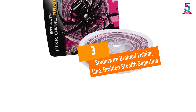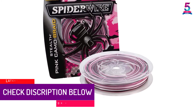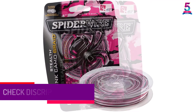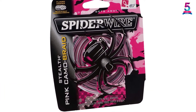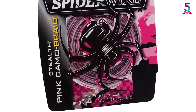At number 3: Spiderwire Braided Fishing Line, Braided Stealth Superline. Spiderwire Stealth is made from Dyneema, the world's strongest fiber. This fishing line is available in moss green for low visibility underwater, or high-vis yellow for visibility above water. Spiderwire Braided Stealth Fishing Line is constructed to provide ultimate strength with the thinnest diameter for smooth and quiet performance.